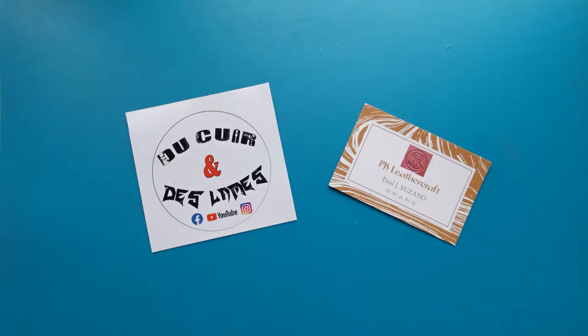Hi everybody, it's Nice Slices here again, back with another short review today. I've not got a knife to show you but I've got something quite special and I hope you enjoy it.